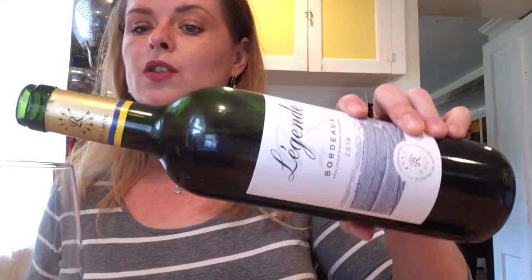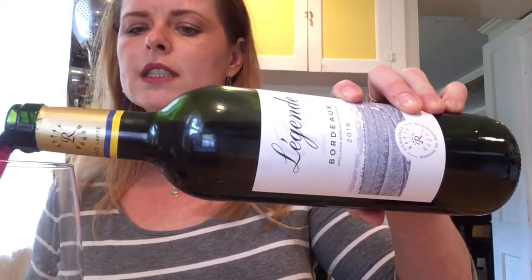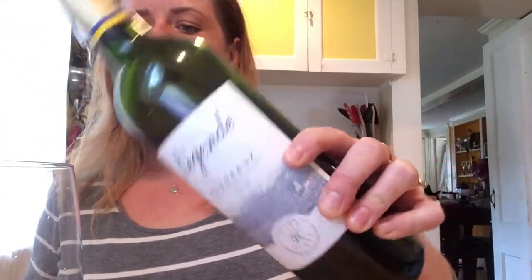It is made with grapes from Entre-Deux-Mers, which is the land between two rivers — they call it between the two seas — and it is a blend of Cabernet and Merlot. It's about 50-50 Cab-Merlot, which are two of the main grape varieties from Bordeaux. They also use a lot of Cabernet Franc, but that's not in this wine.